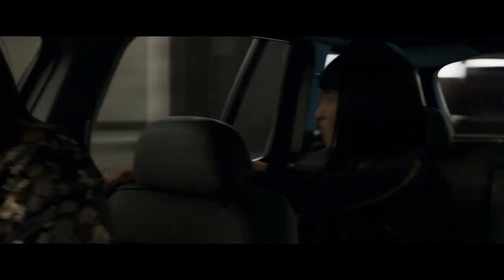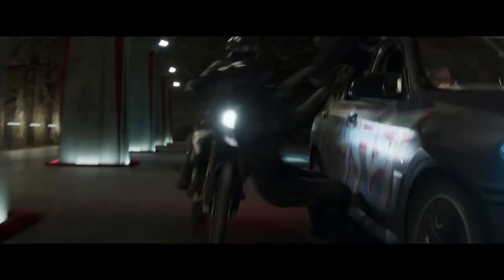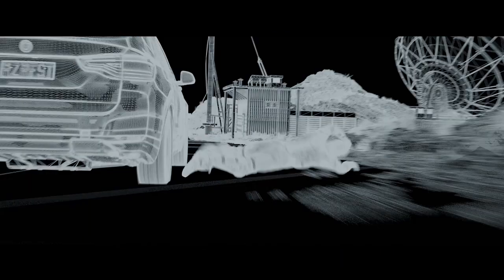To bring the chase to life, their team created CG vehicles and replaced stunt actors with DigiDoubles. A team of 115 Digital Domain artists delivered almost 275 shots for the film.